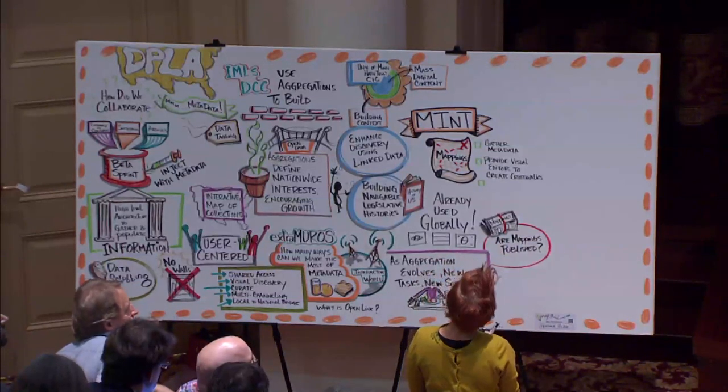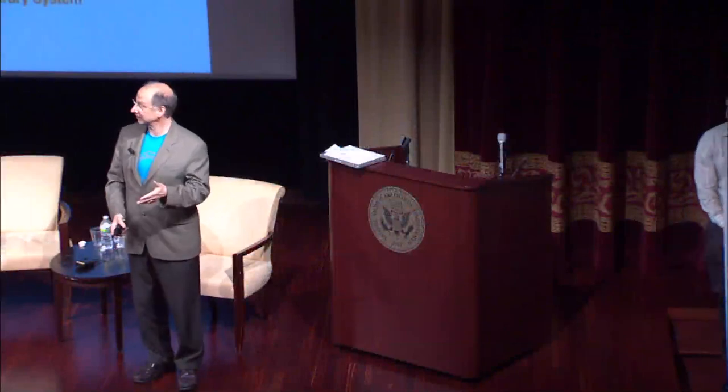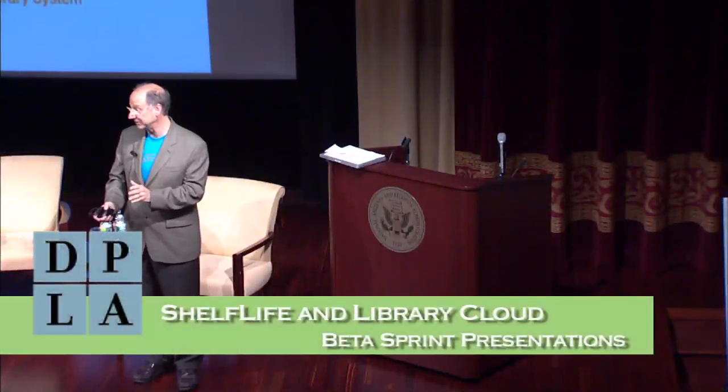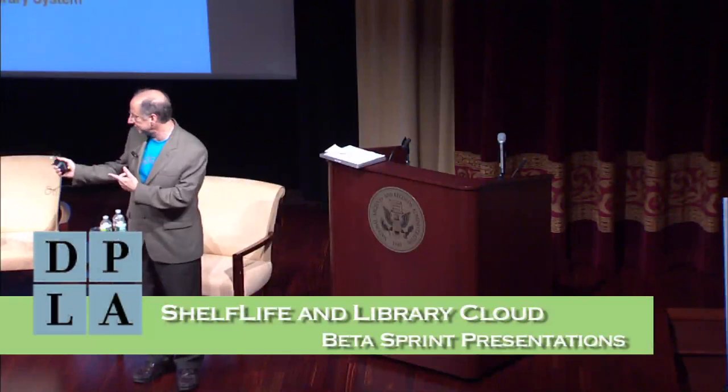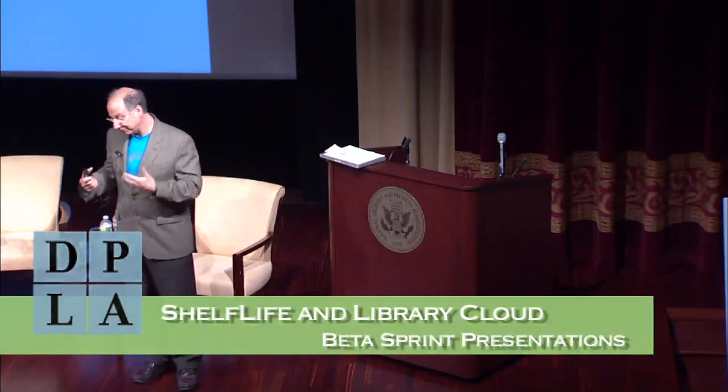Thank you. It's a thrill for our entire team to be here. This is an historic occasion — the launch of the Digital Public Library of America. So it's really amazing to be here, to be in the presence of these other sprinters. My head and heart are exploding with the desire to interoperate.